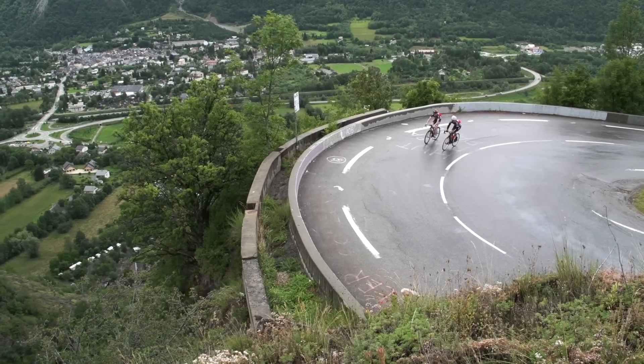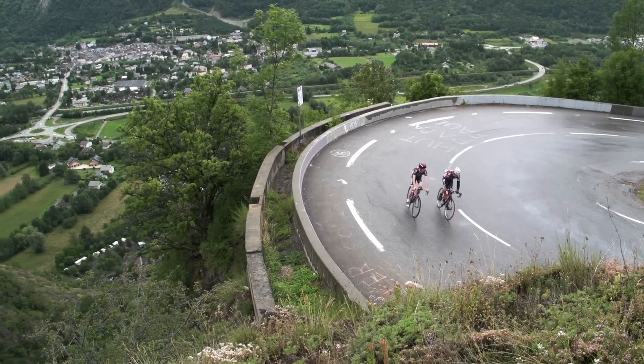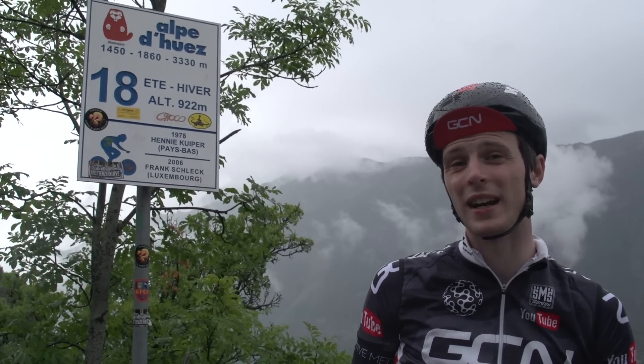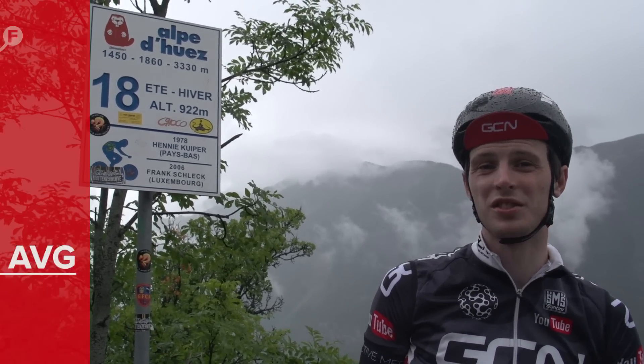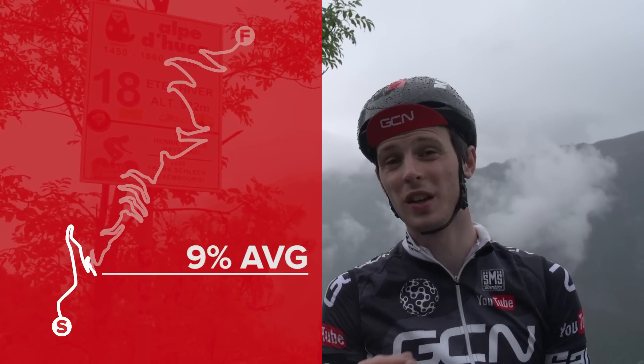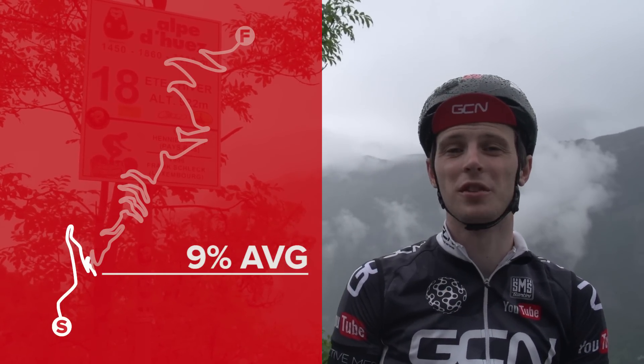Each hairpin on the Alpe d'Huez has a name and a number. We're on Hairpin 18, which is named after Hennie Kuiper, who won in 1978, and Frank Schleck, who won more recently in 2006. Alpe d'Huez has been used so many times in the Tour de France that they're now having to double up on the names for each of the hairpins.